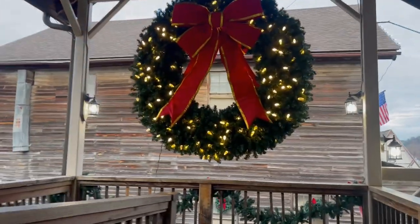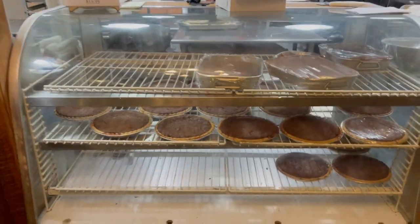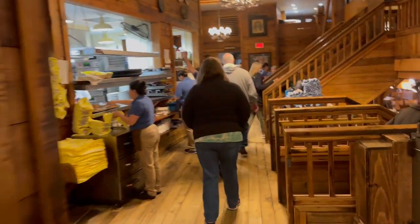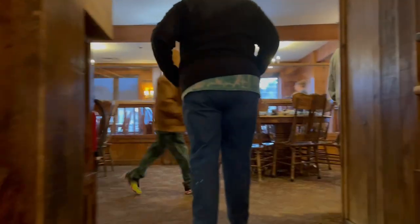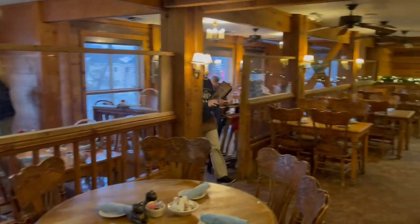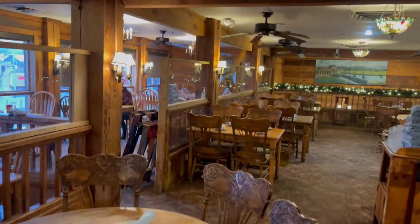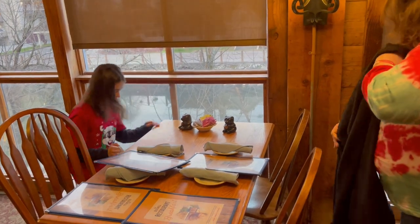We're going to get in line here and just wait until they open the door. We just walked in the restaurant — this is what it looks like. You can see over here they've got the pies they're making; that's the kitchen area. They have a downstairs area and also an upstairs area. We're going upstairs right now. They gave us a table right here next to the window, so we got a good view of the river.